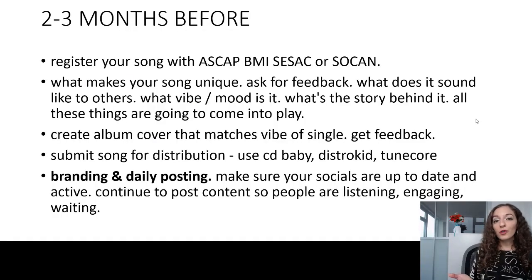The same goes for the step of figuring out what makes your song unique — go ahead and ask for feedback. If you have existing fans, or even on your Facebook profile, ask for feedback and see what people say about what it sounds like. All of that information will really help. Once you have that, you're going to work on the next step: submitting the song for distribution.